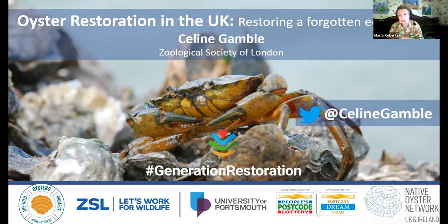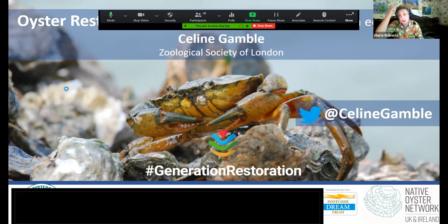Thank you, Celine, that was an excellent talk. I liked the stress on collaboration — it's great to see you working with a number of different kinds of partners and sharing best practice. Stressing the value of oysters as part of an ecosystem is something not everybody realizes — just how central they are and how the nursery structures provide opportunity for so many different species to thrive. I was shocked by the 95% loss of the UK's native oyster population in a relatively short space of time, which is really quite startling and worrying.